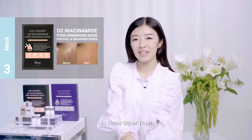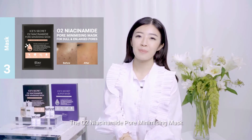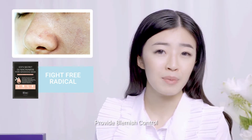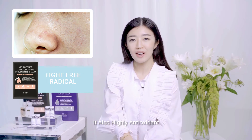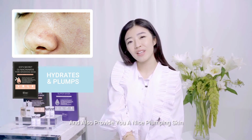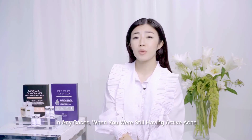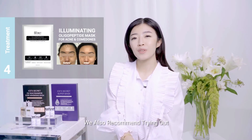The other mask so crucial for your pigmentation treatment is none other than the O2 Niacinamide Pore Minimizing Mask. This mask helps provide blemish control, is highly antioxidant to fight free radicals, and also provides a nice plumping effect on the skin. Our masks are suitable for all skin types.